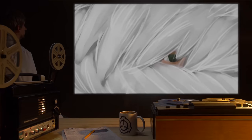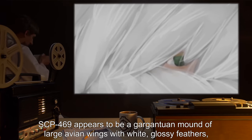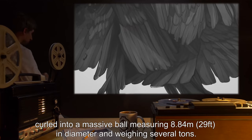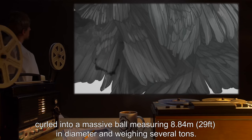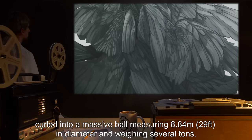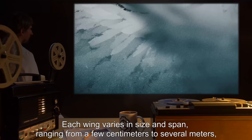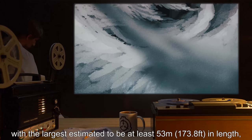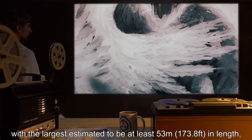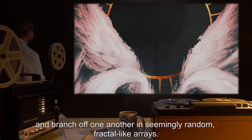Description: SCP-469 appears to be a gargantuan mound of large avian wings with white, glossy feathers, curled into a massive ball measuring 8.84 meters, or 29 feet, in diameter, and weighing several tons. Each wing varies in size and span, ranging from a few centimeters to several meters, with the largest estimated to be at least 53 meters, or 173.8 feet, in length, branching off one another in seemingly random fractal-like arrays.